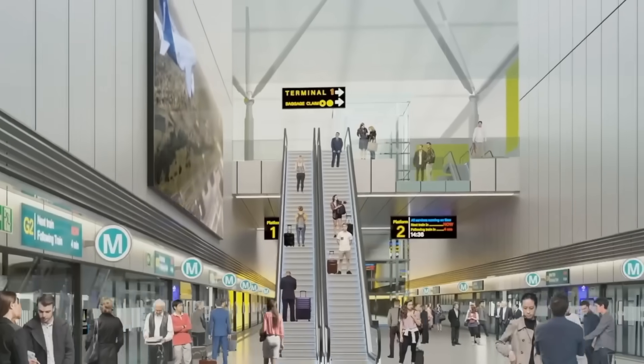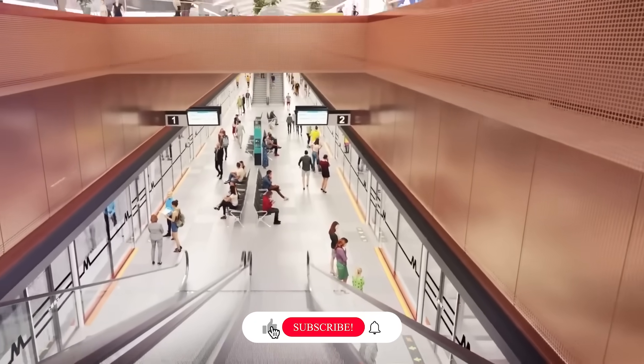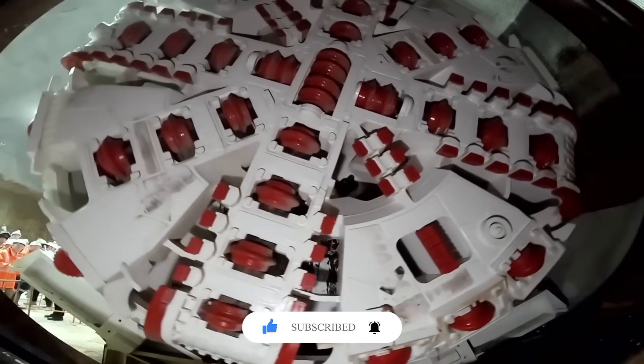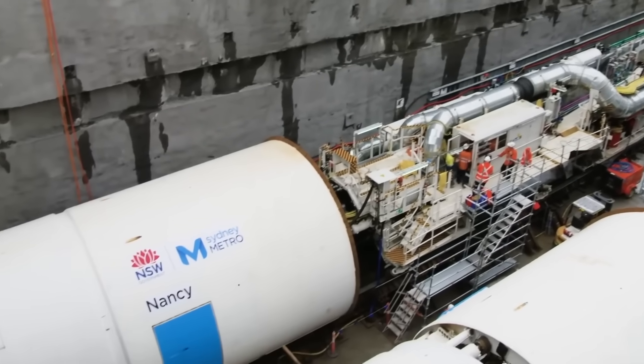If you found this deep dive into Sydney Metro fascinating, make sure to like this video, subscribe to Ultimate Mega Builds for more engineering marvels, leave a comment below with what shocked you the most, and turn on notifications so you don't miss our next adventure.